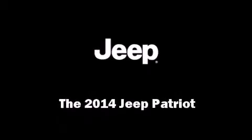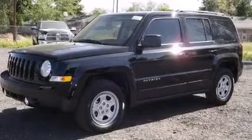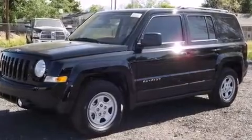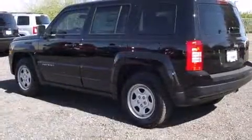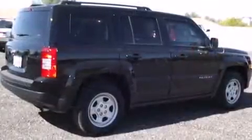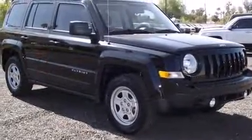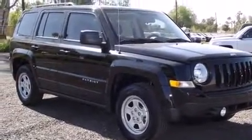Introducing the 2014 Jeep Patriot. It features an automatic transmission, front wheel drive, and a two-liter four-cylinder engine. Jeep prioritized practicality, efficiency, and style by including an outside temperature display, front fog lights, a roof rack, rear wipers, and more.